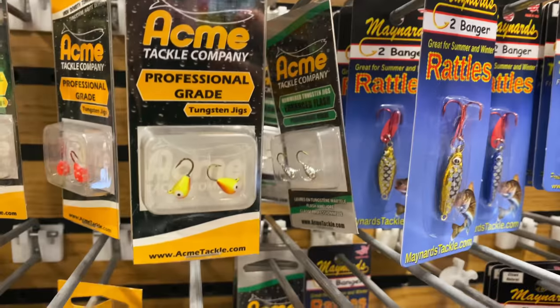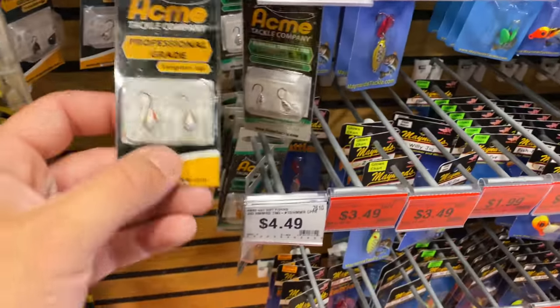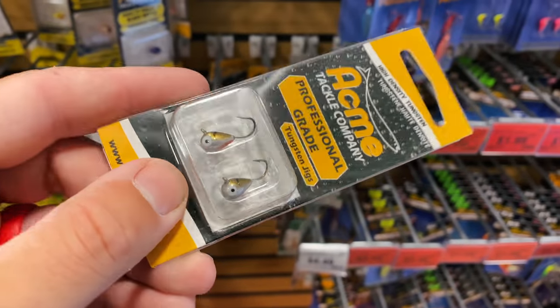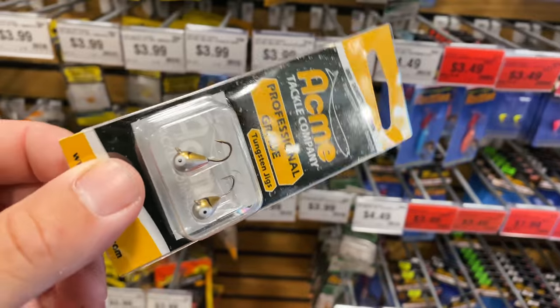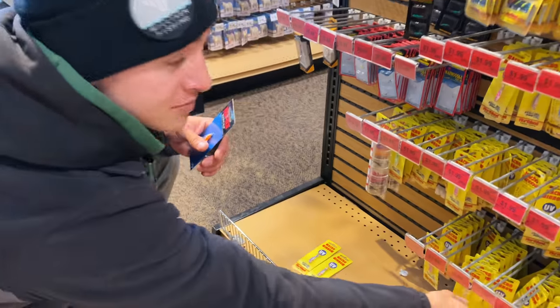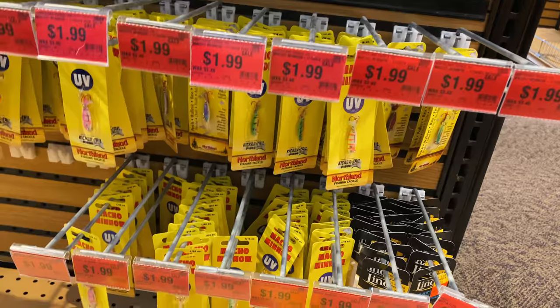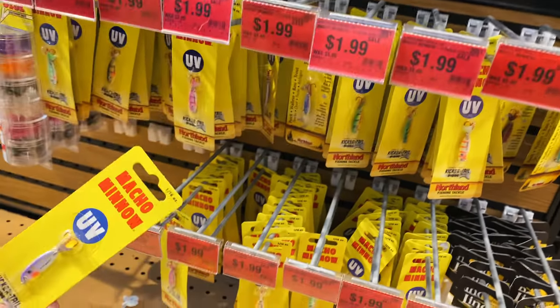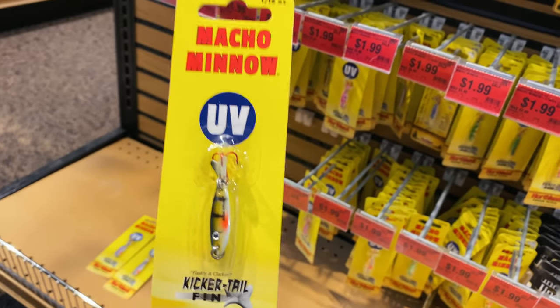We're going to pick up one of these two-packs - got some brass colors, silver colors, all types of painted colors. I like to keep things simple. It's got silver on the sides, looks like a little bit of a red bottom like a gill, and since bluegills are the main forage at one of our lakes - perfect. Cole has an impressive find here: I was going to get regular Swedish pimples, which I do really like, but look at these - $1.99 Swedish nipples that look basically the same. We're going to go with the Macho Minnow - looks like a little perch.